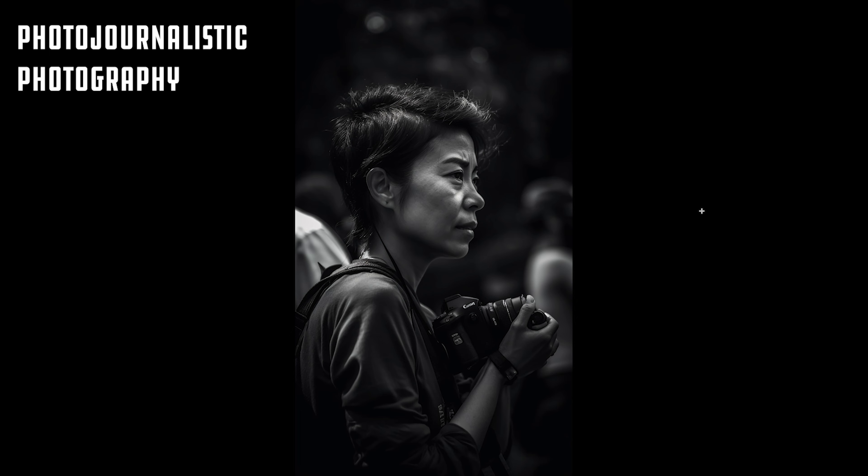So our first prompt — look at this, look at the realism. This is a woman in a photojournalistic style. Here's another one — it got a little bit literal and gave her a camera. This one too. But these are absolutely beautiful. The detail in the skin is phenomenal.